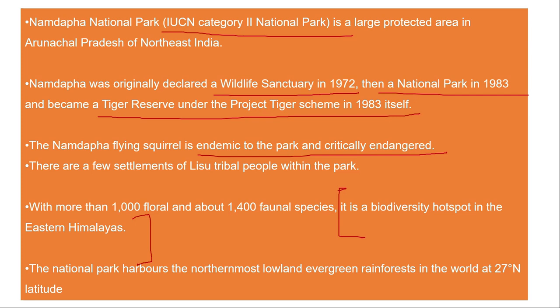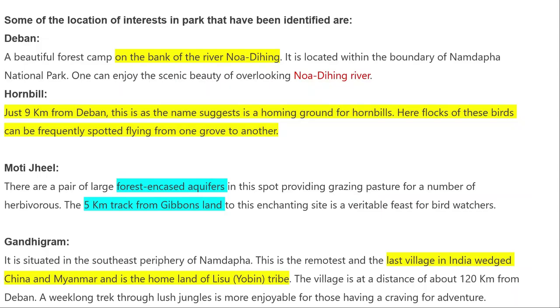Namdapha National Park has not only lower evergreen forest but also alpine vegetation, and its range extends to 27 degrees north latitude. It is situated on the banks of the river Noa Dihing. Noa Dihing is a tributary of Lohit, and Lohit is a tributary of Brahmaputra, so Noa Dihing is essentially a sub-tributary of Brahmaputra.